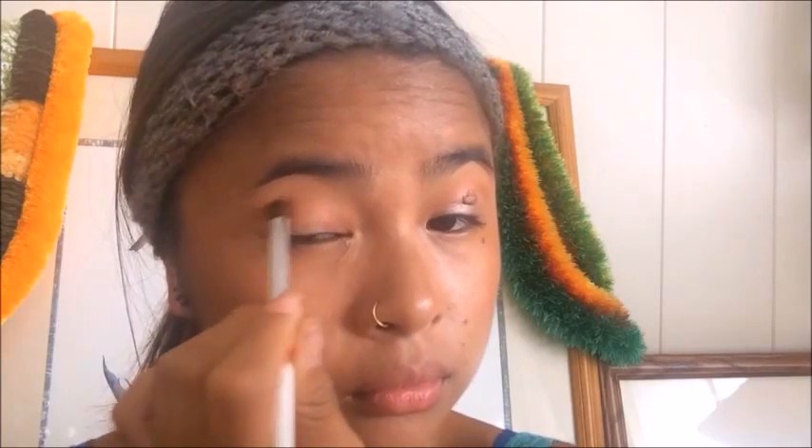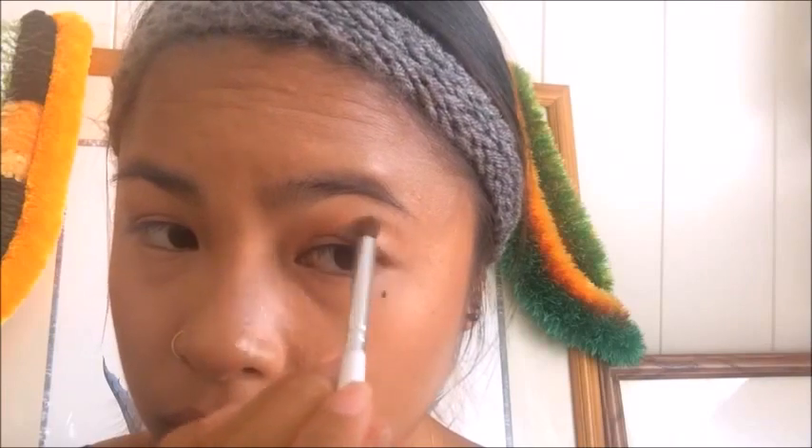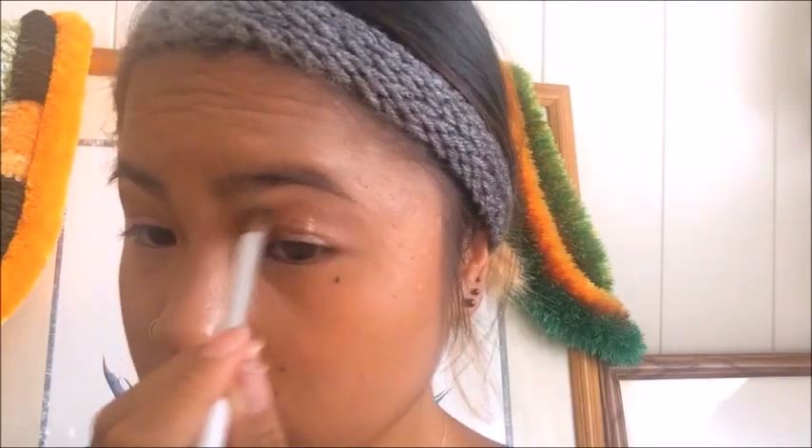I keep blending it in, and then using my Urban Decay Ammo palette, I'm using the Smog shade to darken out the crease with the same elf crease brush. Using a blending brush from elf, I'm going to blend the colors together where my crease is, just to make sure there are no harsh lines. It looks a little bit smoky but not too much — you just want to make sure there are no obvious blocks of color and you blend it in real good.